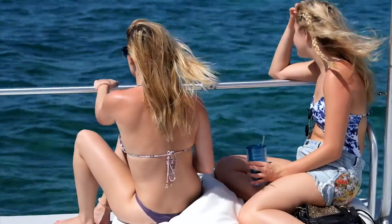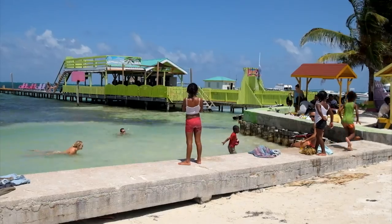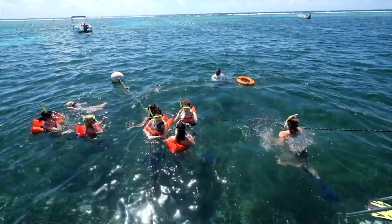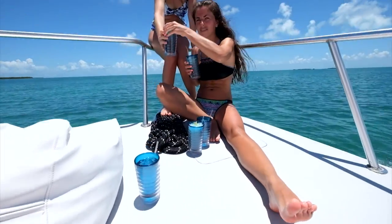The island life: beaches, swimming, boating, fun in the sun, and diving the crystal blue waters of the Caribbean Sea. The perfect vacation, or a relaxing place to call home.